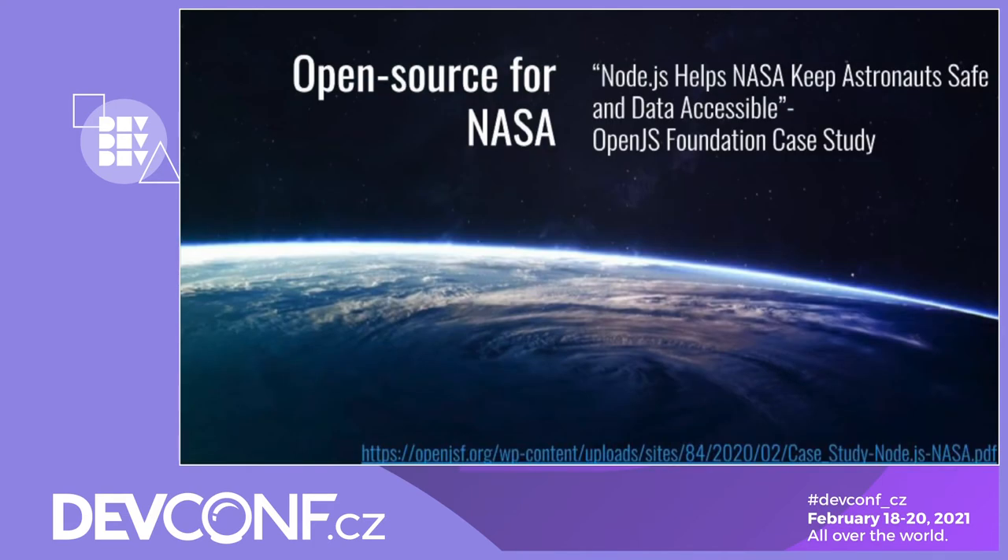And this is one of my favourite case studies: NASA consumes open source. One specific example is their use of Node.js. NASA uses Node.js to aggregate data from spacesuits. In 2013, an astronaut found himself in grave danger because water was leaking into his helmet. From this, NASA decided they needed a solution to aggregate all of the data from spacesuits to create an alerting information system. They chose Node.js to do this. You can read the full case study on the Open.js Foundation. I think it's pretty cool that they're using open source in space.